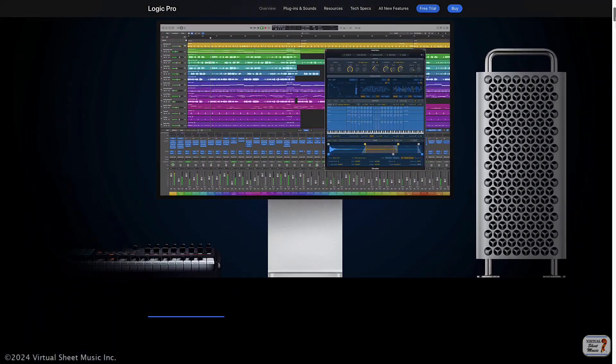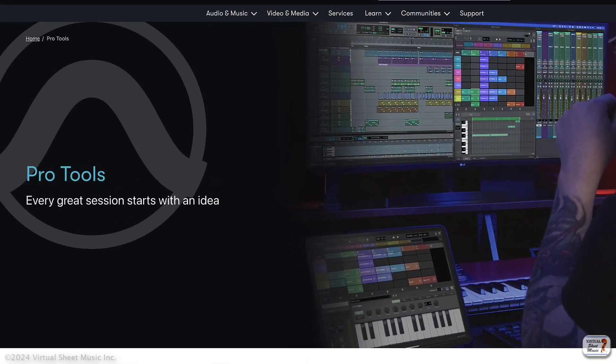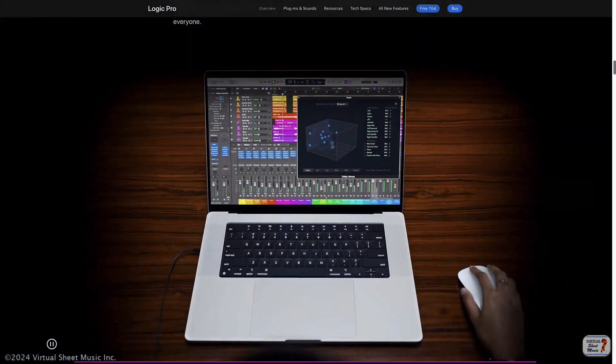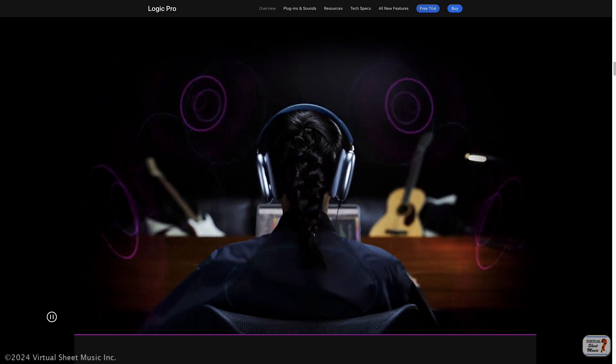If you are a music creator and use professional tools like Logic Pro, Pro Tools, or similar software, you'll be amazed to know how many new plugins are coming out pretty much every week to help with music production.